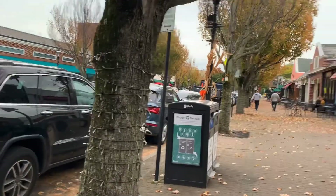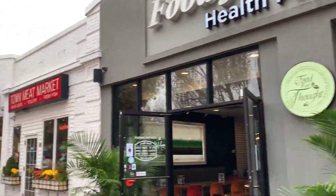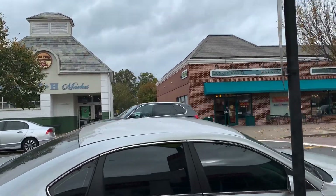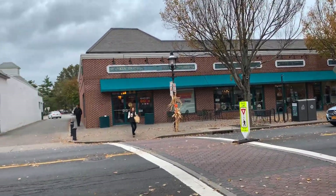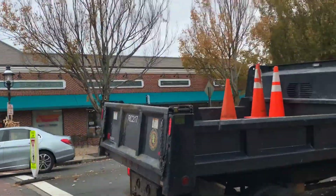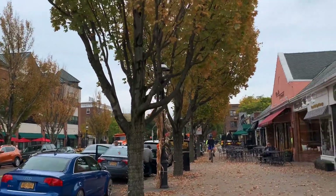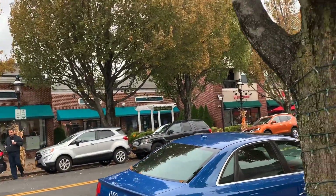Beautiful fall foliage! This is Food for Thought and you have the Burger Spot. Over here you have Town Meat Market. Next to Fresh Market you have different stores — Dunkin' Donuts and also Baskin-Robbins. You also have other stores like clothing — Chico's — and Club Pilates and stuff over there.